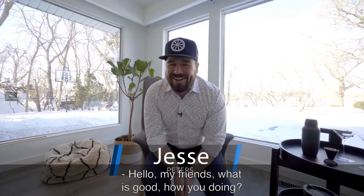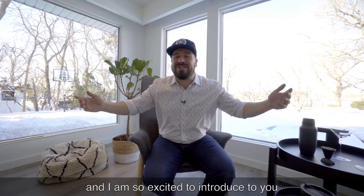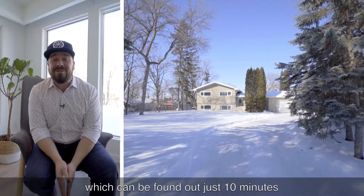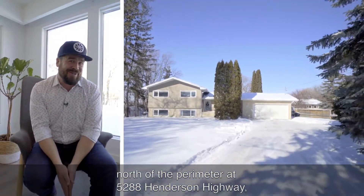Hello, my friends. What is good? How you doing? Jesse Peters here, your Social Savvy Realtor with RE/MAX Executives. And I am so excited to introduce to you our next Social Savvy Listing, which can be found just 10 minutes north of the perimeter at 5288 Henderson Highway.